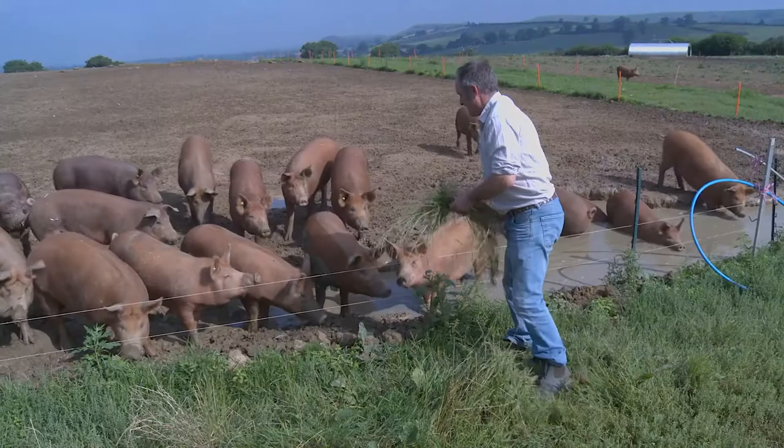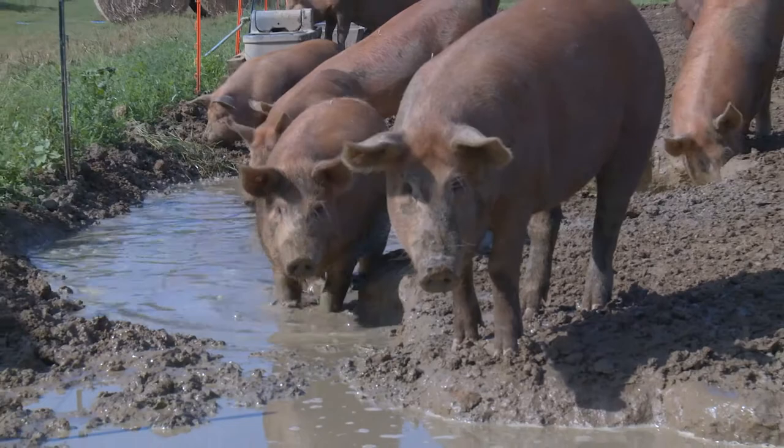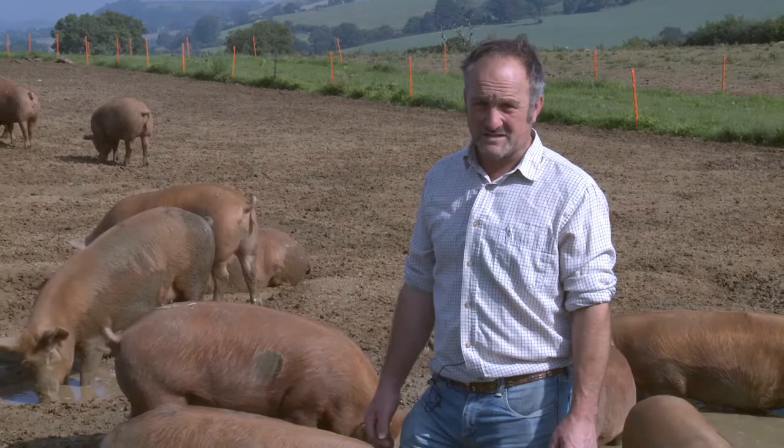So our outdoor reared pigs, because they're outdoors, they're generally really healthy. We probably inject one pig a month with antibiotics, which is nothing out of 350 to 400 pigs. It's really incredible, really.